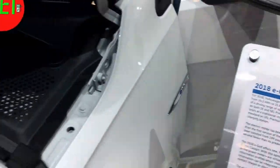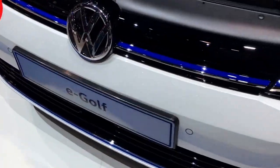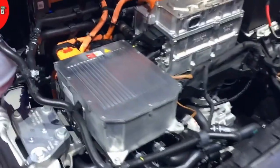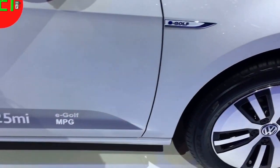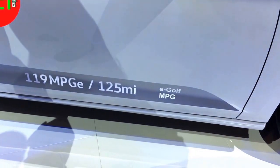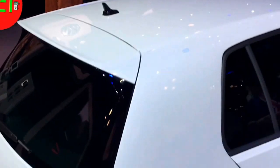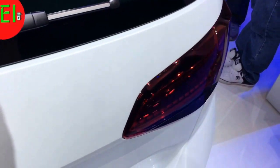Let's move to the e-Golf — the 125 miles per charge e-Golf. It got a nice refresh, very clean looking car. Here is the inverter and underneath is the motor. It has 125 miles per charge and I think a 30 kilowatt-hour battery. It looks exactly like the regular Golf, but it is sold in all states — though it's limited production.